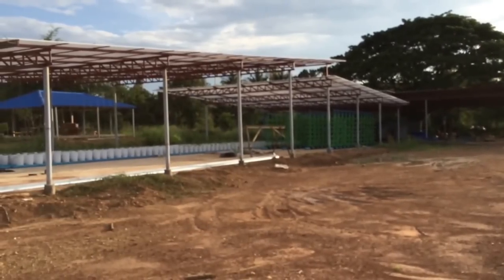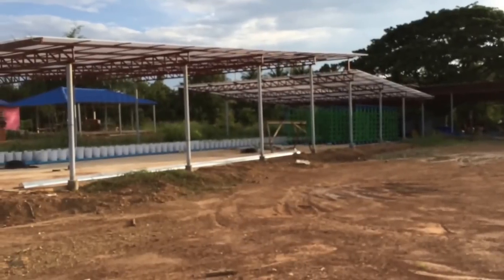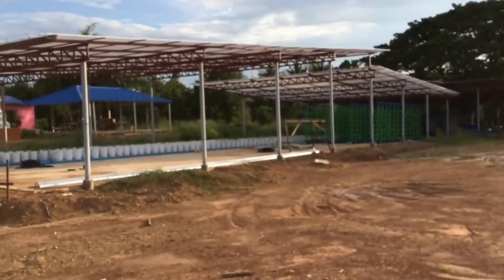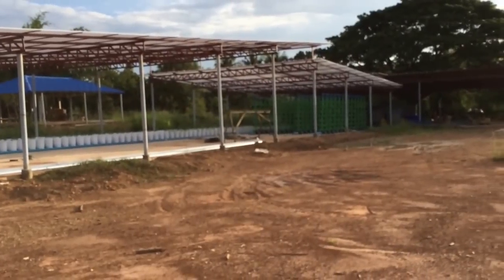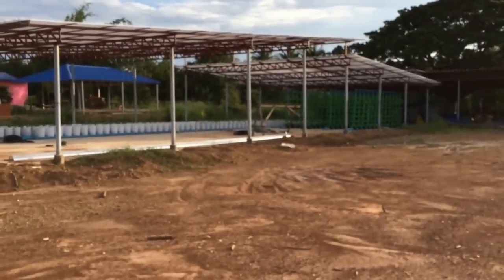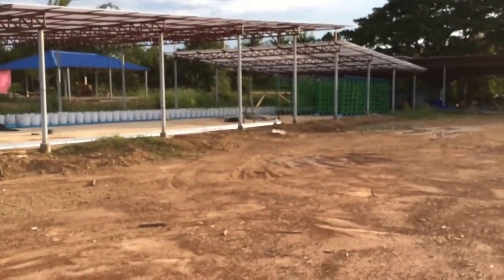A couple of visitors have said that after they've seen the video and then seen the site in real life, they didn't realize it was as big as it was — it probably looks smaller in the videos. So I'm standing back a little ways to give you some idea of scale.